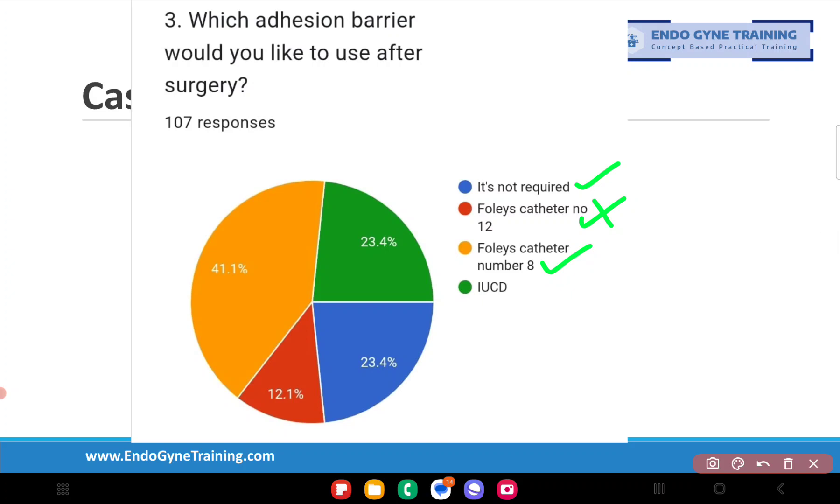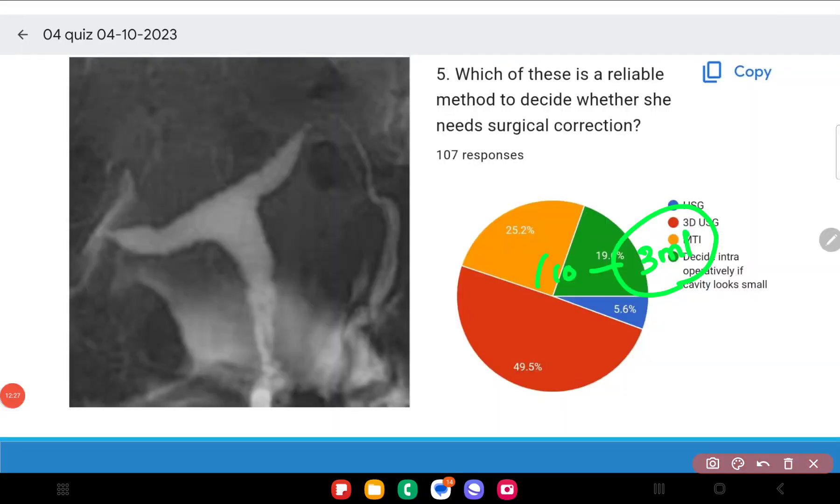Technically, I prefer to place a separating barrier between two raw surfaces after every major hysteroscopic surgery. After an extensive septal incision or lateral metroplasty, you have two opposing raw areas, and once the uterus deflates there is a high chance adhesion bands will form. My preference is a Foley's catheter number 8 or 10 — a small pediatric Foley's — with the bulb inflated to about 3 ml to fully occupy the uterine cavity. We will look at this in a separate video.